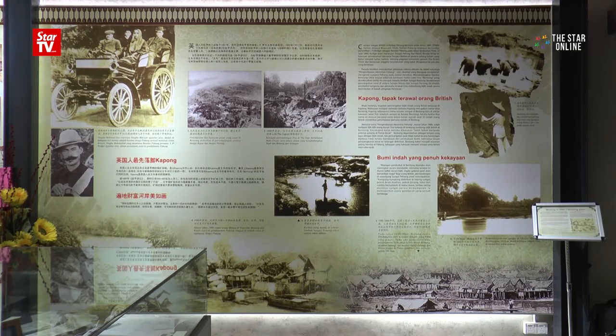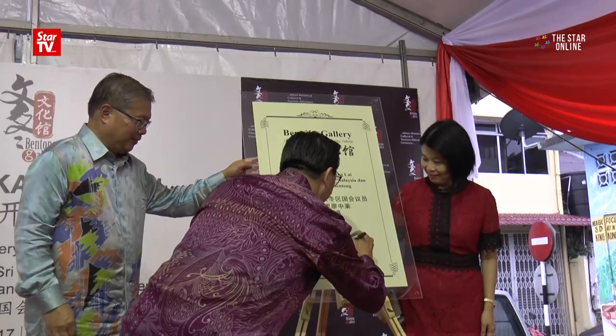So we're going to make it big. We want the whole country to know that Lok Yu and those who came before were here earlier to build Pantong.